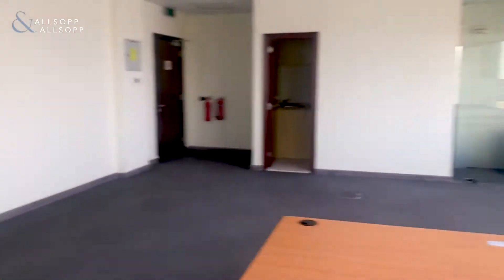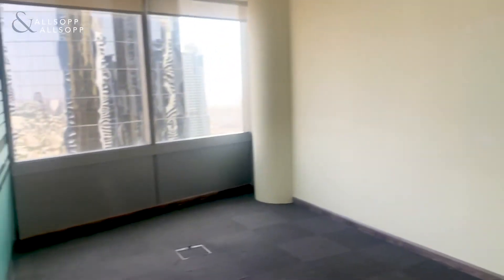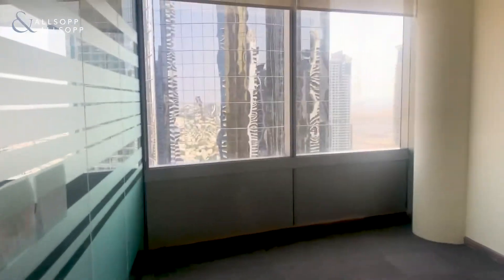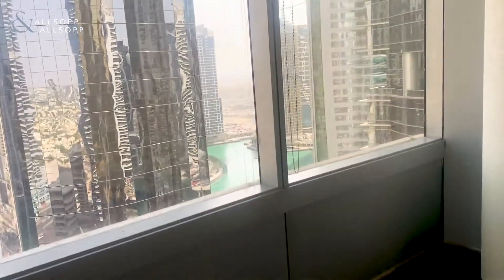We'll head into the next partition, which is just here. This unit is vacant at the moment. It's fully fitted and ready for somebody to move into.